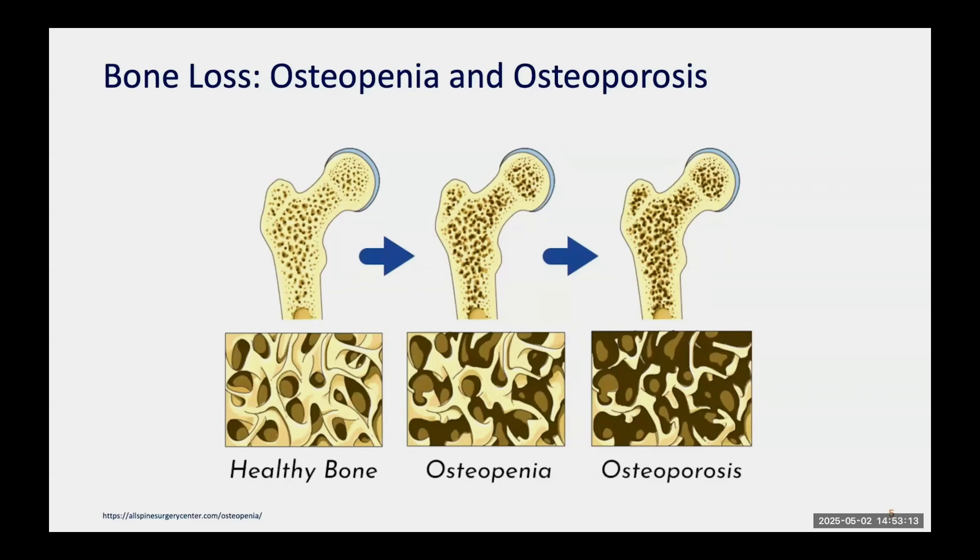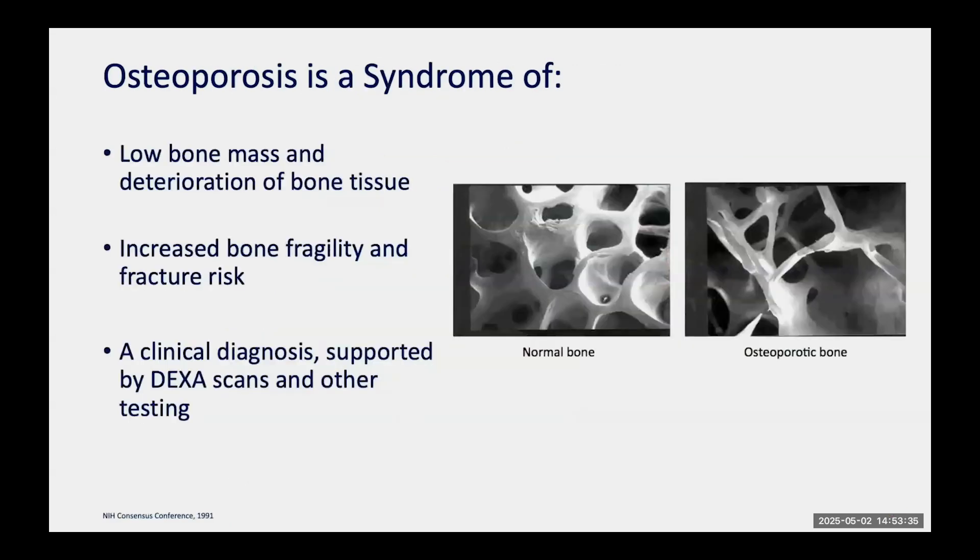Osteopenia and osteoporosis are very commonly used terms. On the left you can see healthy bone with a very strong scaffolding or support matrix, allowing us to respond to stresses without fracturing. Osteopenia is what happens when you have loss of some of that matrix, as seen in the middle image. Osteoporosis is a much more dramatic example of that loss, and those with it are at much greater risk of fracture. Osteoporosis is really a syndrome of low bone mass, deterioration of bone tissue, and increased risk of bone fragility and fracture — it's a clinical diagnosis requiring imaging like a DEXA scan.